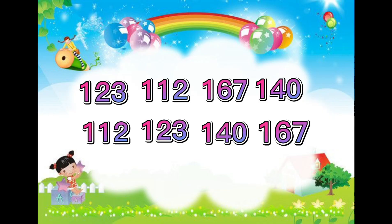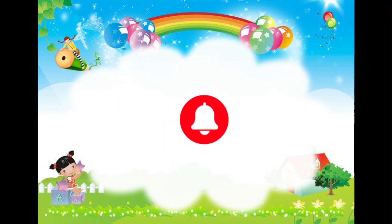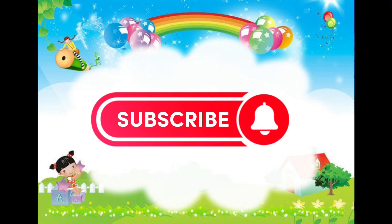Now you know how to arrange numbers from least to greatest. Thanks for tuning in with Tiny Me TV. Subscribe to my channel for more videos. See you next time. Bye.